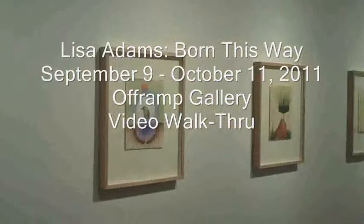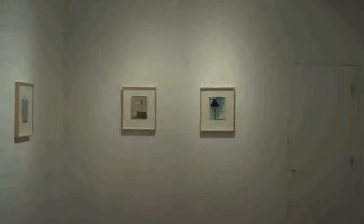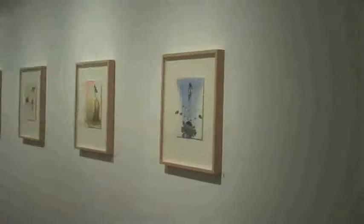This is Jane Chafin, director of Off-Ramp Gallery. Welcome to the video walkthrough of Lisa Adams' Born This Way, on display at the gallery from September 11th through October 9th, 2011.